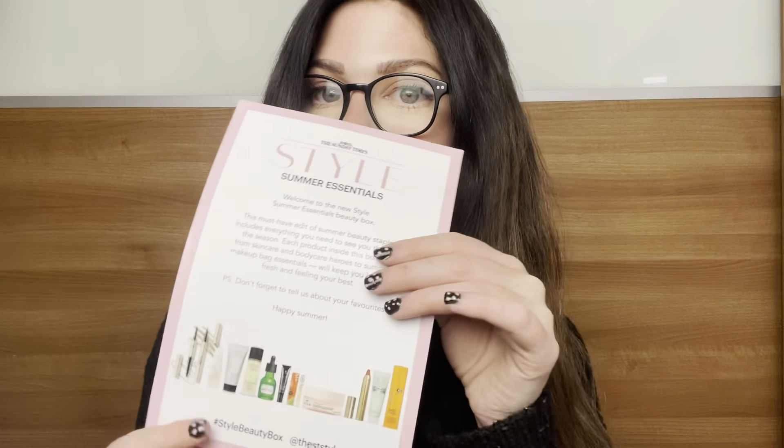You get a huge list here of everything that's in the box — I believe it's 11 products. It says: 'Welcome to the new Style Summer Essentials Beauty Box. This must-have edit of summer beauty staples includes everything you need to see you through the season.' Each product inside — from skincare and body care heroes to makeup bag essentials — will keep you looking fresh and feeling your best. It's also got discount codes on the back, which is pretty cool.